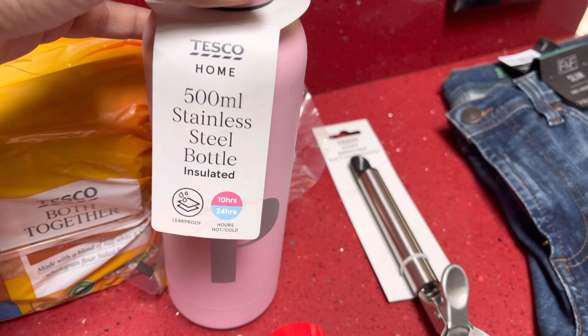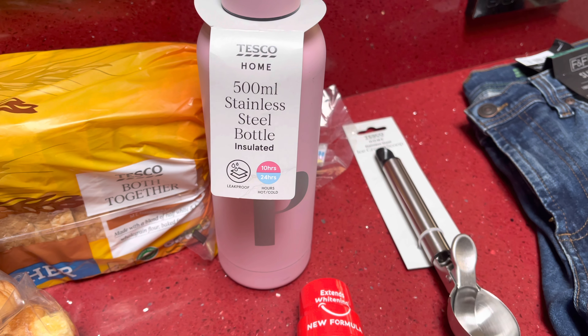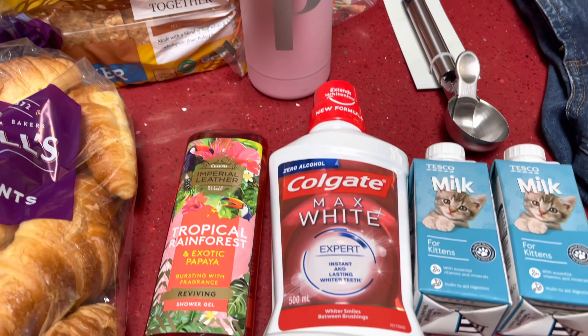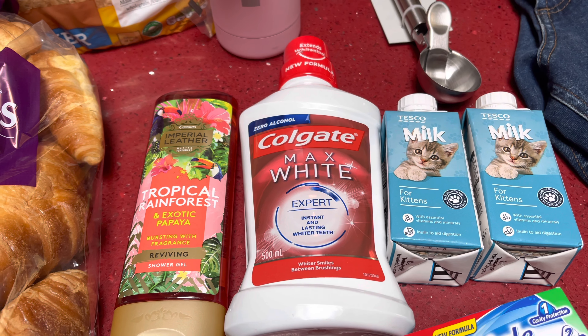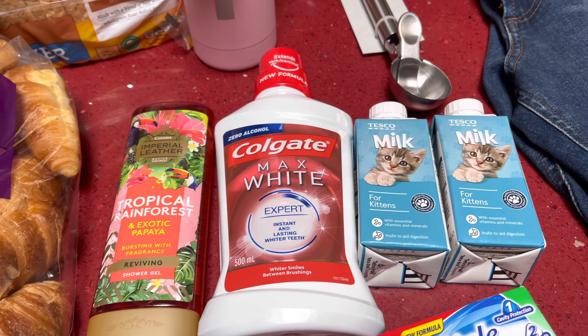I also saw this bottle which has a 'P' on it and it was only £1.75 — I do have another name starting with P, that's why I picked it up. It stays warm for 10 hours and cold for 24 hours. Then I picked up an ice cream scoop which was £3.